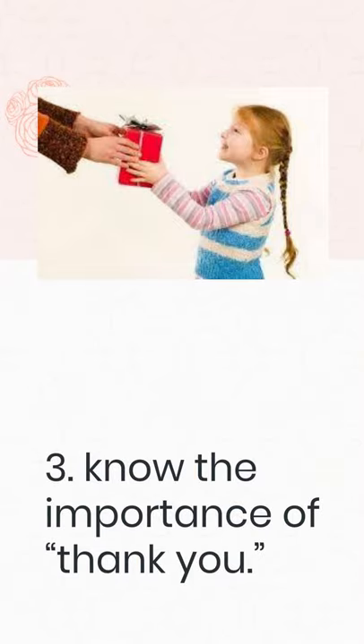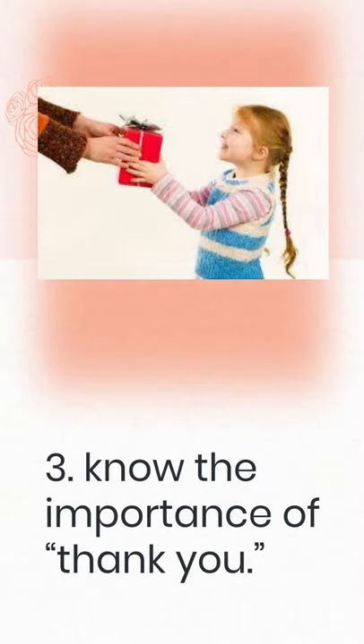3. Know the importance of thank you. Gratitude is an important aspect of good manners. Teach your child when to say thank you, such as after someone has helped them, answered a question, or given them a gift. If you notice your child has forgotten to say thank you, gently remind them. For example, if a friend gives your child a drawing and your child takes it without saying thank you, say something like, "Elizabeth drew that just for you. What do we say when we receive a gift?" You can also practice by wrapping objects around the house as gifts, exchanging them and taking turns saying thank you.